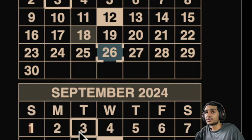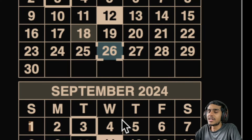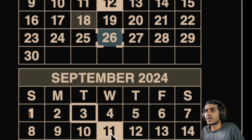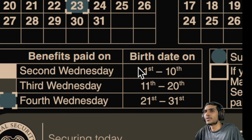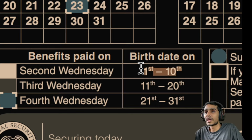The next round starts on the 11th of September. This is for low-income and fixed-income beneficiaries who receive their payments based on their birth date. If your birth date falls between the 1st and the 10th of the month, watch out for September 11th — the second Wednesday of the month — for your payment to be deposited via direct deposit, check, mail, or bank account. Mark your calendars for September 11th.